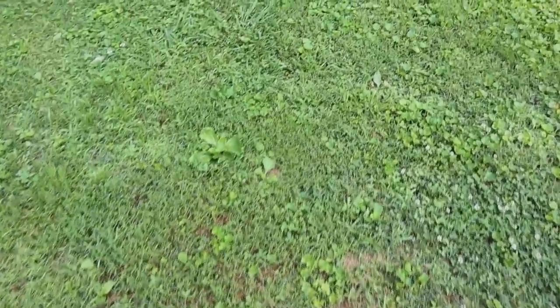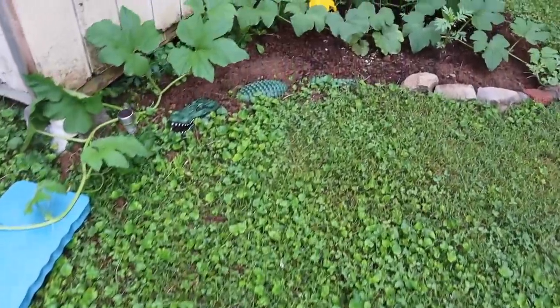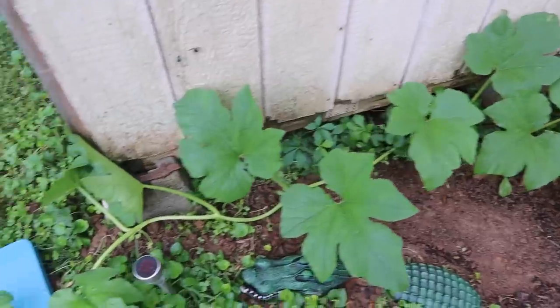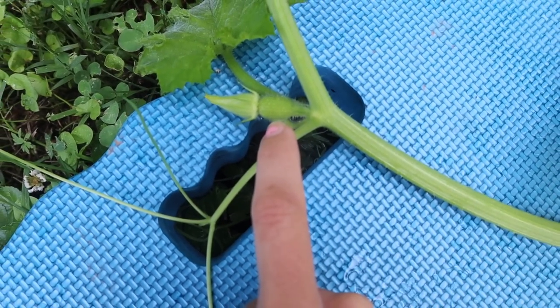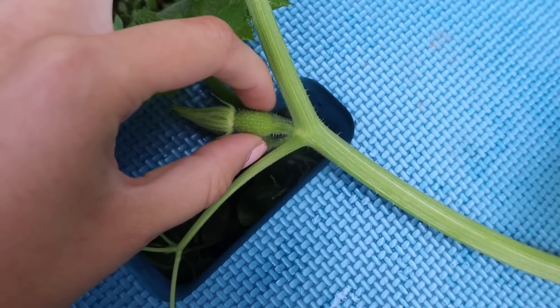Good morning everyone. I have something super exciting to show you guys this morning over here in the pumpkin patch. In the last video I was complaining I'm only getting boy flowers — how am I ever gonna get a pumpkin? So I want to show you what a girl flower looks like. You can tell it's a female flower because of this bulb right here, because this is going to be the pumpkin.